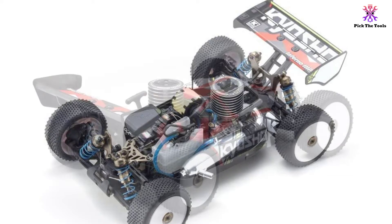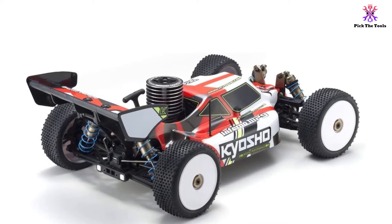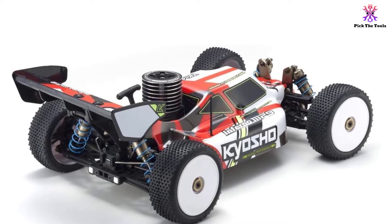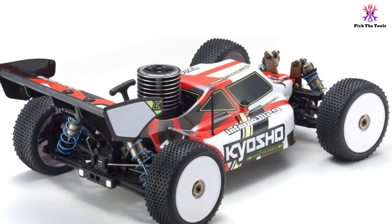For professional competition, this car would require self-installation of additional items to compete; however, for all other racers who like fun runs on homemade courses, it's an amazing buggy to add to your collection.